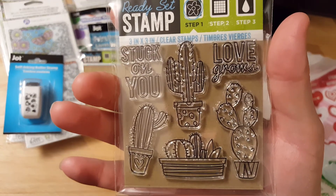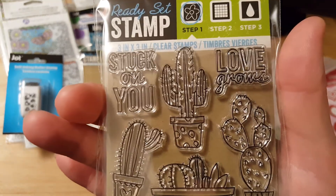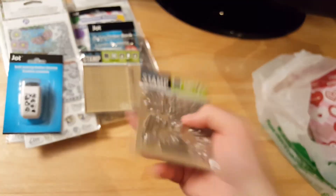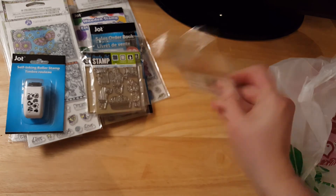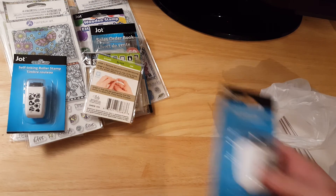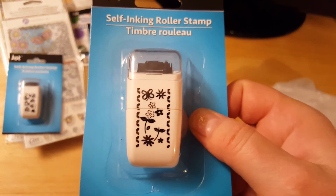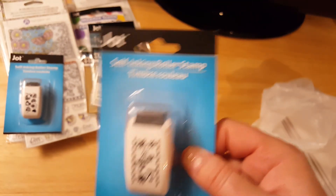Oh, here's another set. This one is little cactuses — 'stuck on you,' 'love something grows.' I thought those were cute. I got all the blocks I could find, but only a few of the other sets. I didn't get all of the stamp sets. And then I got this one — it has flowers and butterflies on it. It's another one of the self-inking rotary stamps.